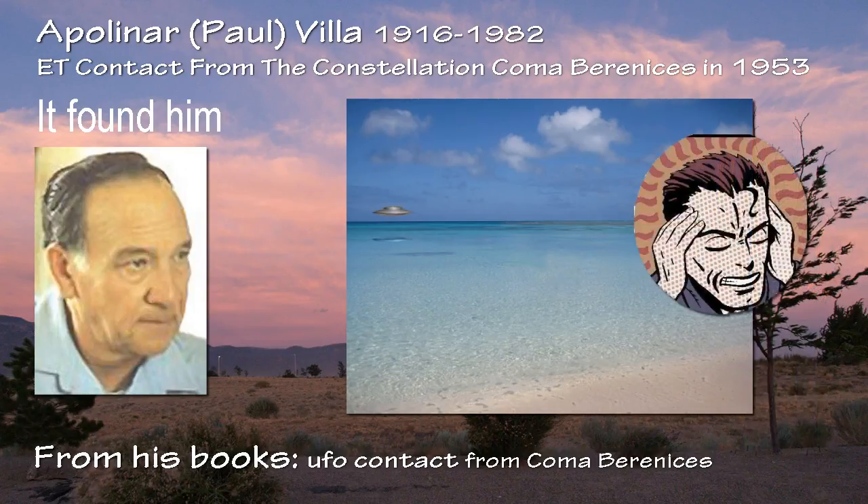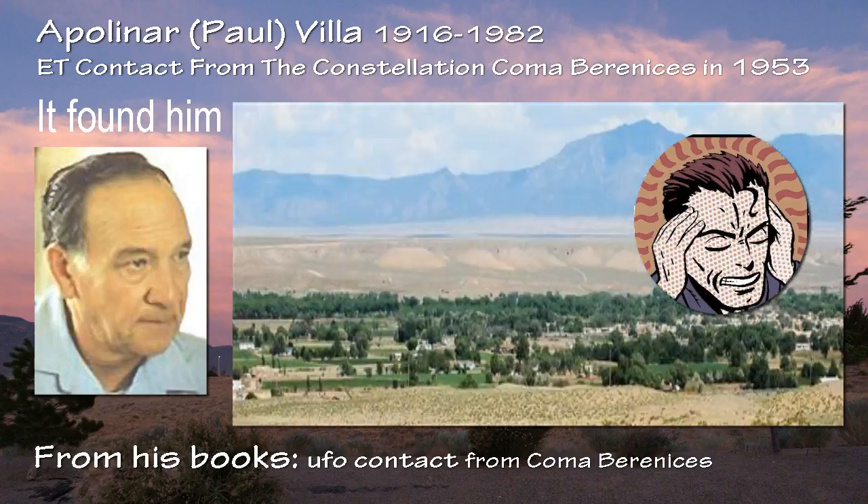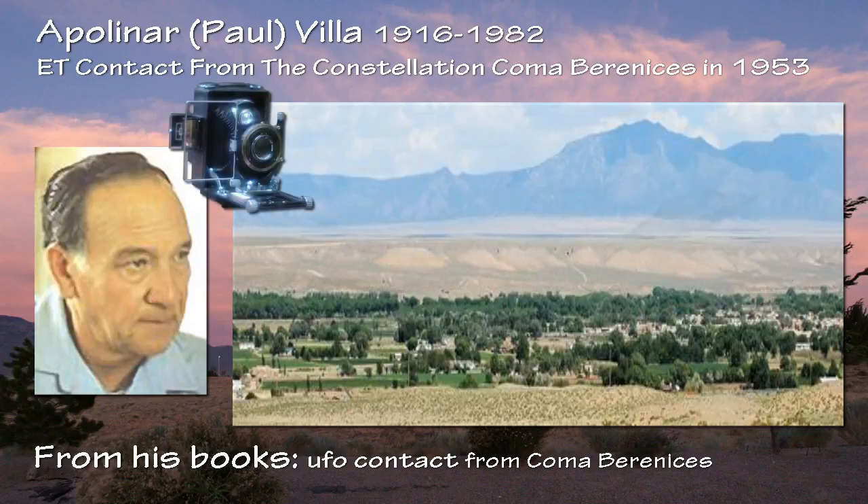Vila told UFO investigators that he would receive a telepathic message telling him to be at a certain location, usually somewhere near his home in Albuquerque, New Mexico. When he arrived at the designated place, the alien ships would essentially pose for him while he took photos with a Japanese-made camera and standard Kodak color film.